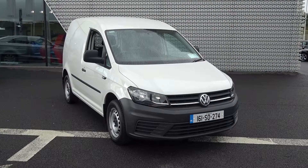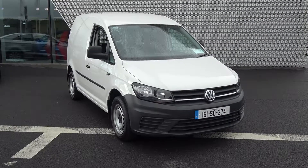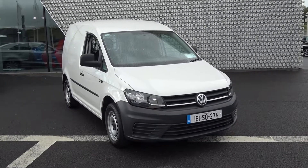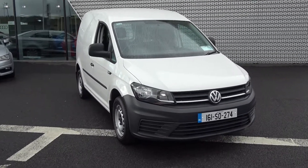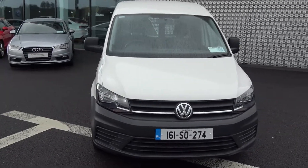Hello and welcome to Connolly's Volkswagen commercial online sales channel. Thank you for taking the time today to view this 2016 Volkswagen Caddy panel van, 1.6 TDI 75 brake horsepower, 5-speed manual, finished in a white exterior.